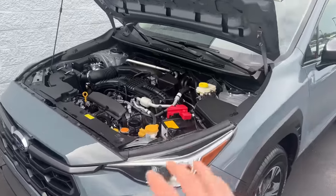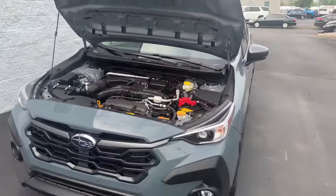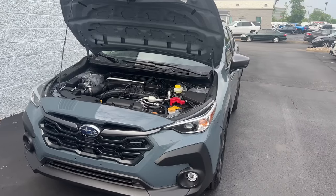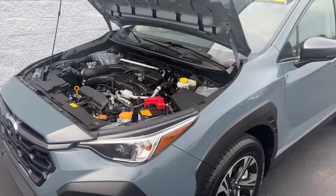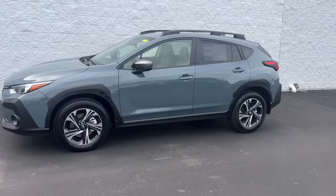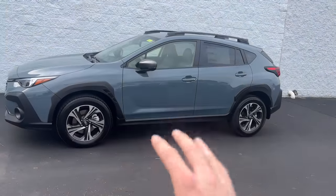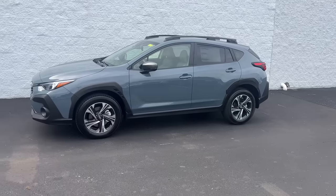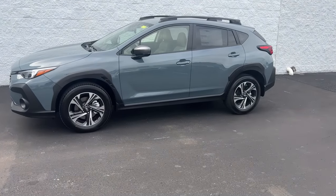They all have Subaru's four-cylinder boxer engine, with some of them even having a turbocharged engine option — I'll get into more of those details later. They all have the four-cylinder engine and most of them get pretty good gas mileage. And lastly, they all come standard with 8.7 inches of ground clearance, so despite the Crosstrek being the smallest Subaru SUV, it has the exact same ground clearance as the other standard Subaru SUVs.